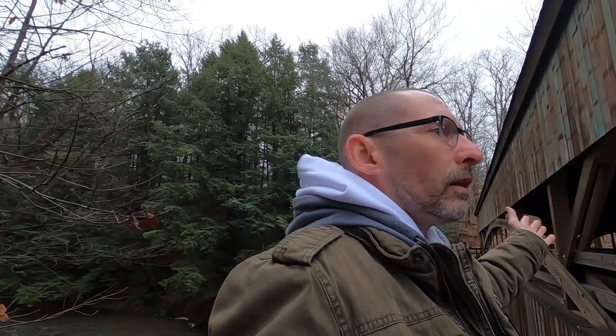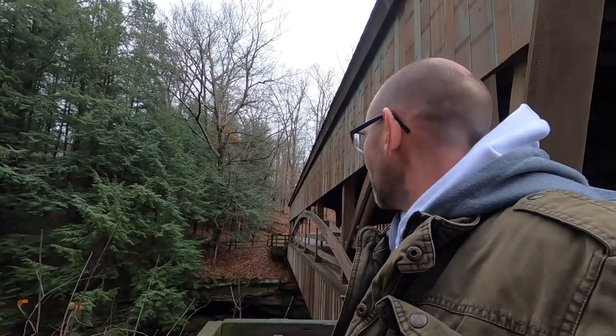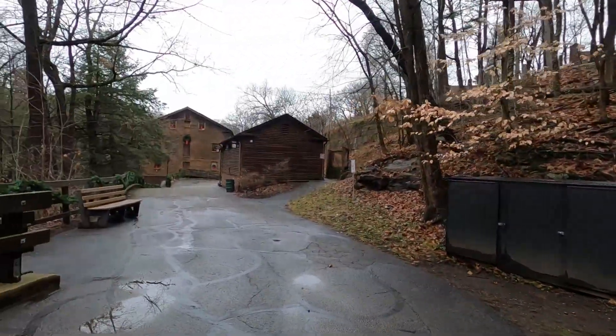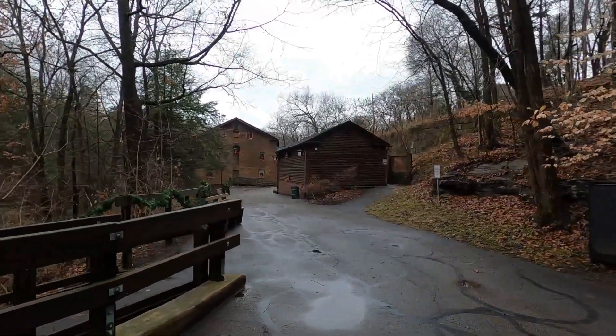I wasn't going to make this my first video of the year — I wanted to do something totally different — but I was still doing some research on that one. So what we're going to do today: this is my starting point, the old covered bridge. Let me show you what we're by. Does that look familiar over there? Well it should, because that's Lanterman Mill.